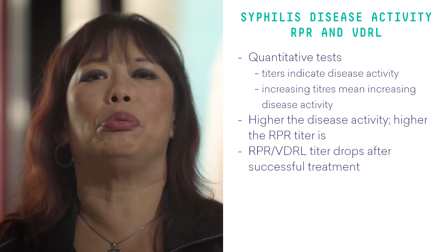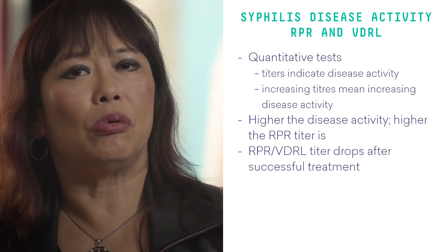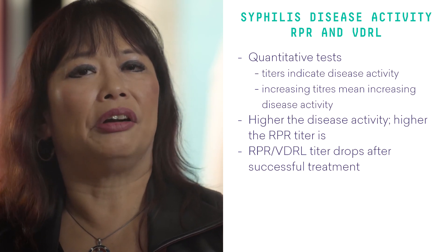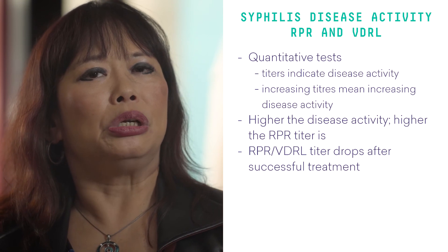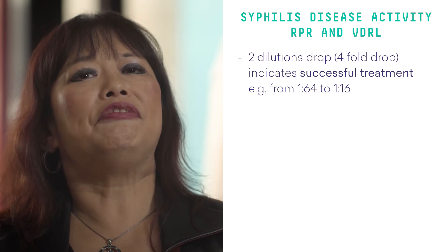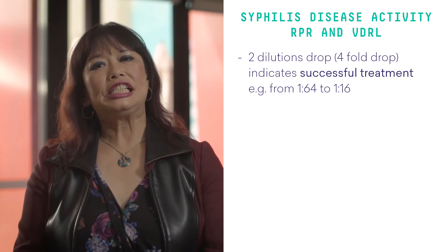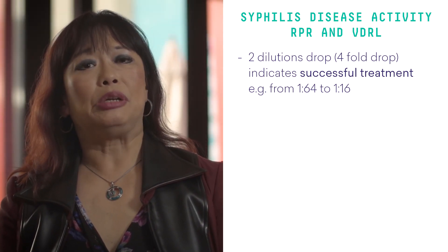For example, the RPR could be 1 in 1, 1 in 2, 1 in 4, 1 in 8, 1 in 16, and so on. The higher the disease activity, the higher the RPR titer is. The RPR and the VDRL titer drops after successful treatment, and we need a four-fold drop or a two-dilution drop to indicate successful treatment. For example, a drop from 1 in 64 to 1 in 16 indicates successful treatment. After successful treatment, the RPR and VDRL naturally drops in the latent state without treatment.